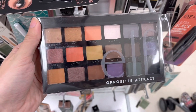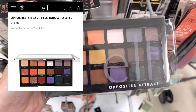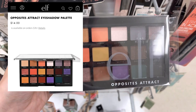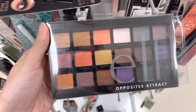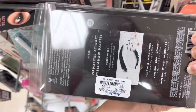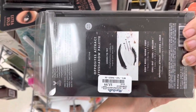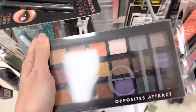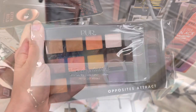Next we have an e.l.f. eyeshadow palette — this is the Opposites Attract eyeshadow palette. It retails for $14, but it was only $5.99 here at Marshalls. That's a really good deal, but some of the eyeshadow did look like it was starting to bust a little.